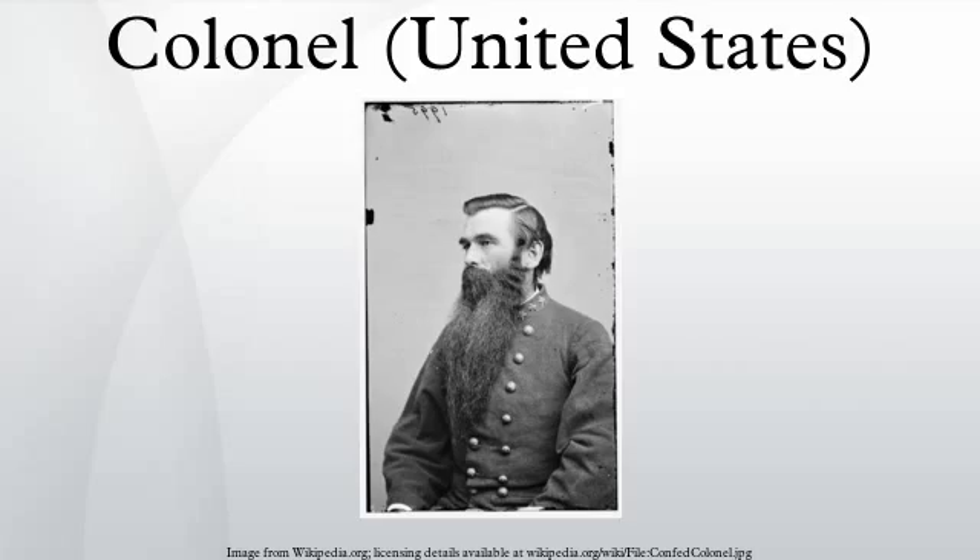Martha McSally, United States Air Force, first American woman to fly in combat. Virgil R. Miller, regimental commander of the 442nd Regimental Combat Team, a unit composed of Japanese Americans during World War II. He led the 442nd in its rescue of the Lost Texas Battalion of the 36th Infantry Division in the forests of the Vosges Mountains in northeastern France. William Moultrie defended Fort Sullivan against British attack in 1776; his regiment was later absorbed by the Continental Army, and he was promoted to Brigadier General.